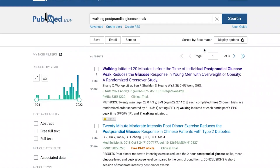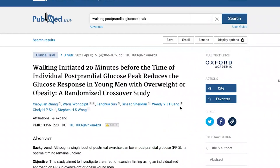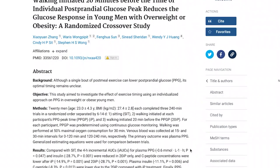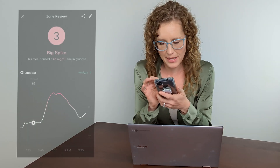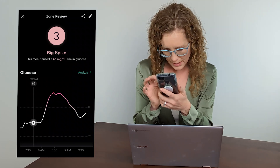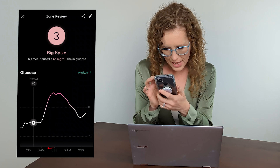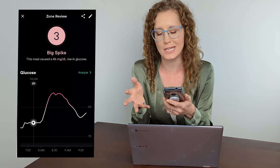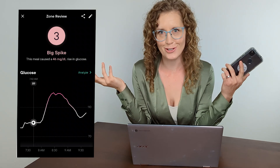I came across a study in the Journal of Nutrition showing that blood glucose responses were more effectively blunted if the walking was initiated 20 minutes prior to the spike. So if my spike was around 8:30, then 20 minutes prior would be around 8:10 — about 15 minutes after I finished eating my meal. Let's give that a try.